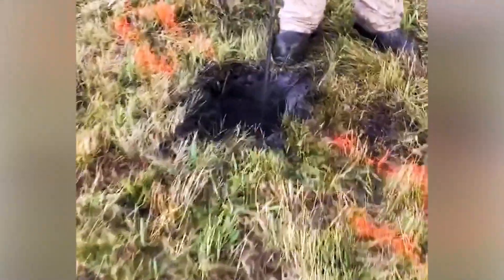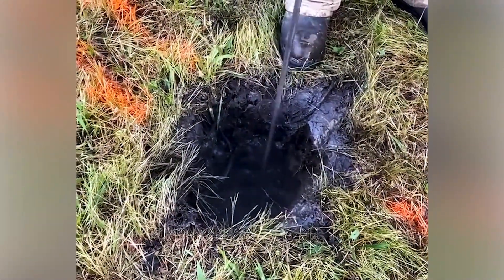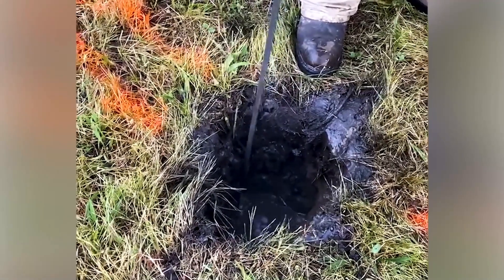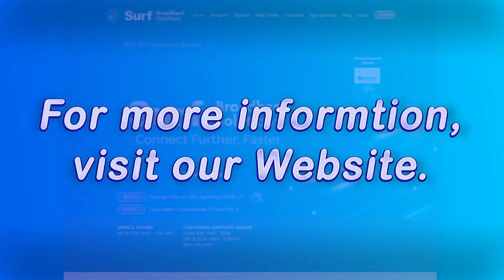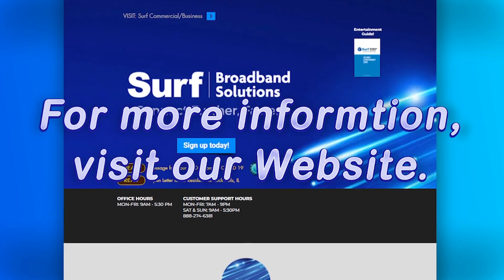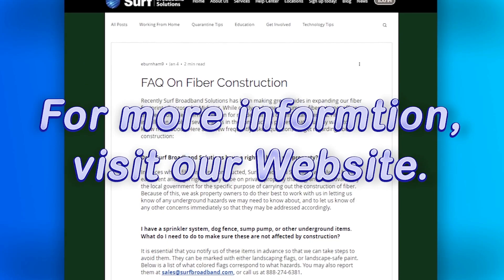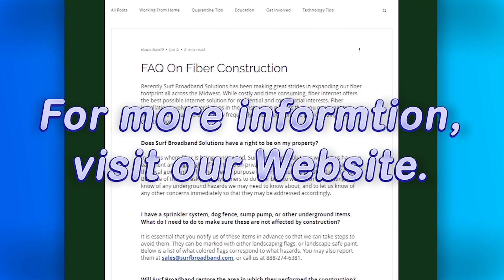If you see water around one of our entry or exit points, it's because we use water to help our boring equipment — it's not from a water line being damaged. For more information, updates, or to discuss specifics relating to your property, like an underground sprinkler system, sump pump drainage line, or invisible dog fence, visit surfbroadband.com/construction.